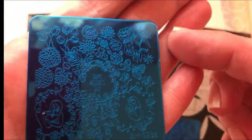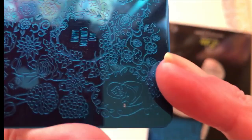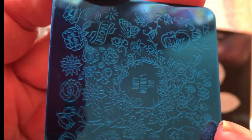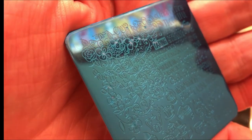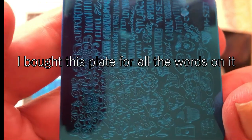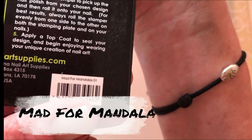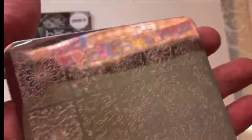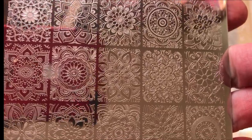Okay, so this is the first plate. It's difficult to see, but there's a lot of flowers. And the other second one - yeah, it's hard to see. And then I bought also a plate from Lina. This one was also on sale. This one is Mandala 01, and this one has mandalas. I love Lina stamping plates.